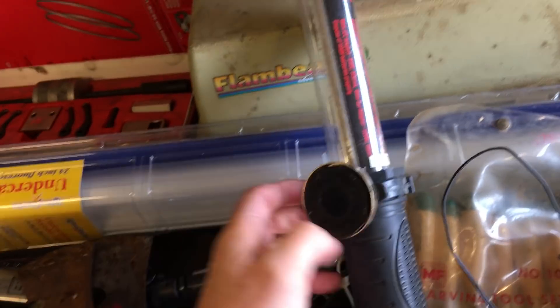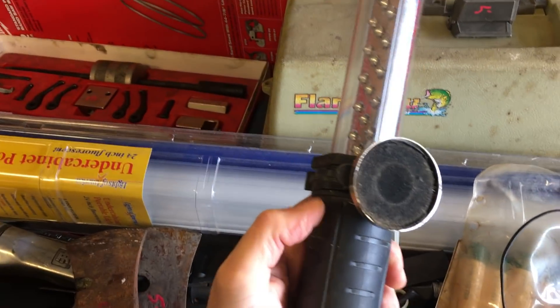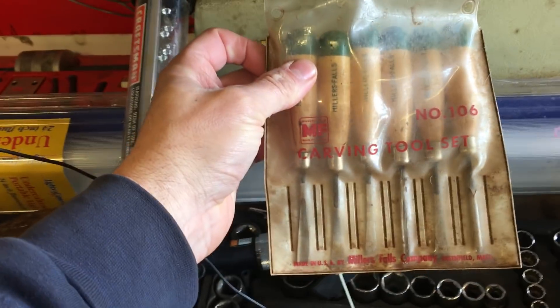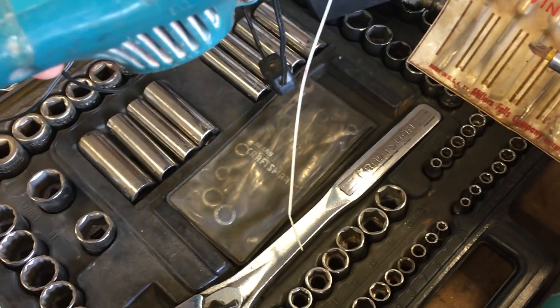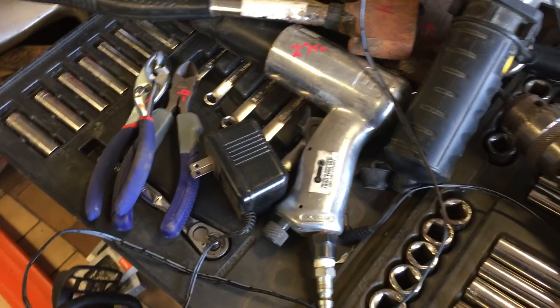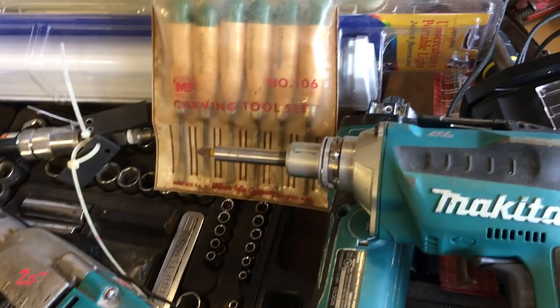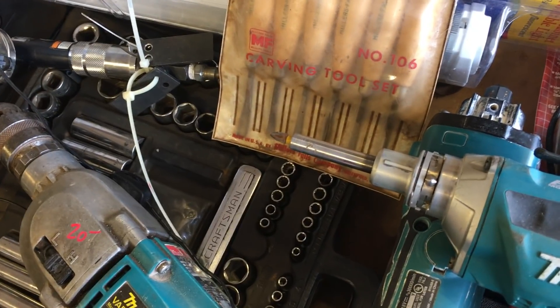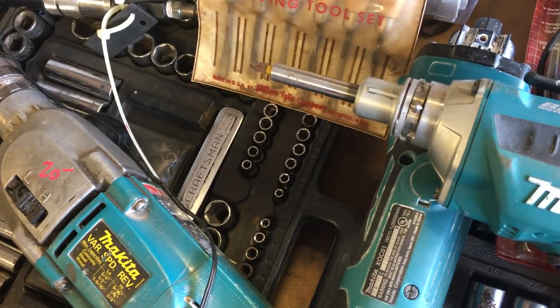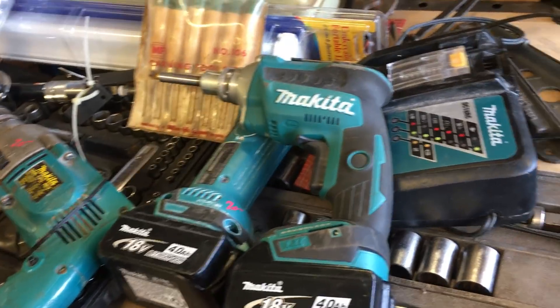A Craftsman drop light LED, this is $20.00. There's a Millers Falls carving tool set that's $12.50. Underneath all this there is a Craftsman socket ratchet set, this is $55.00. Makita — two batteries, charger, screw gun, and a rotary tool — $70.00 for it all. The batteries are probably worth $50, $60, $70.